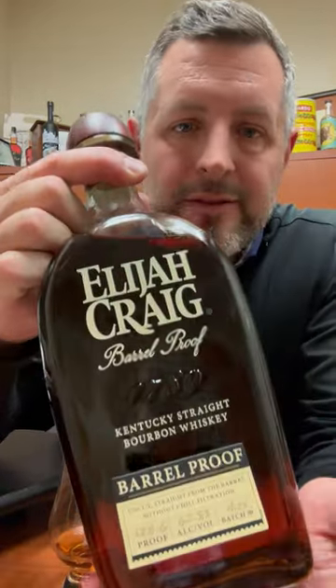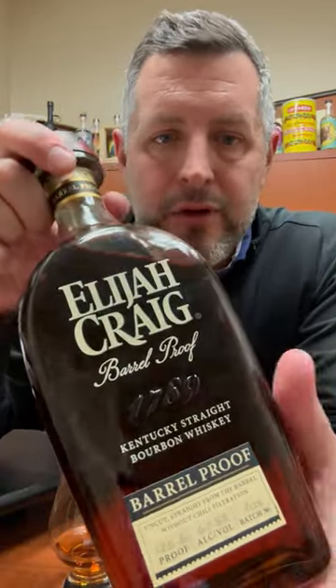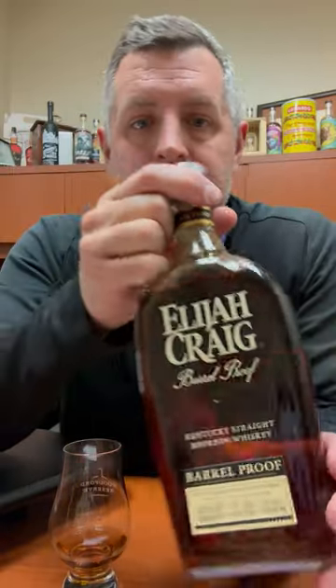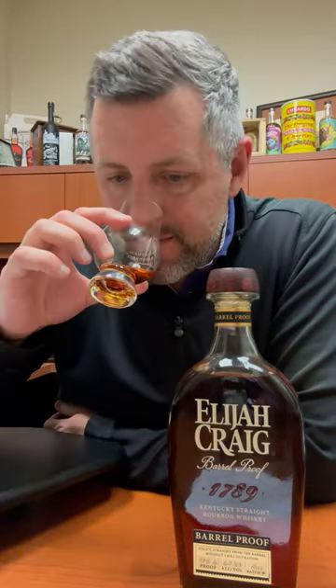Today I am taking a look at this Elijah Craig Barrel Proof 12-Year, and this is A123, first of this year, 2023, and it is a real treat.